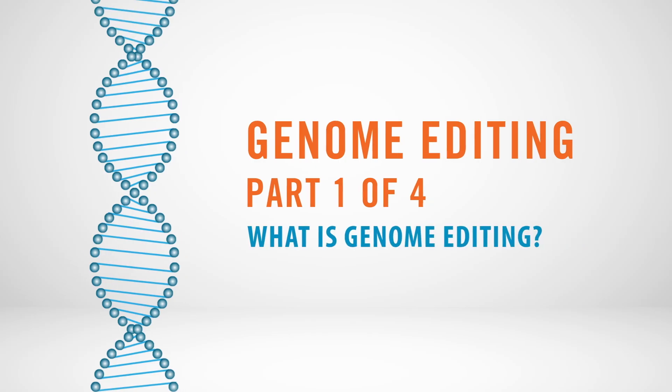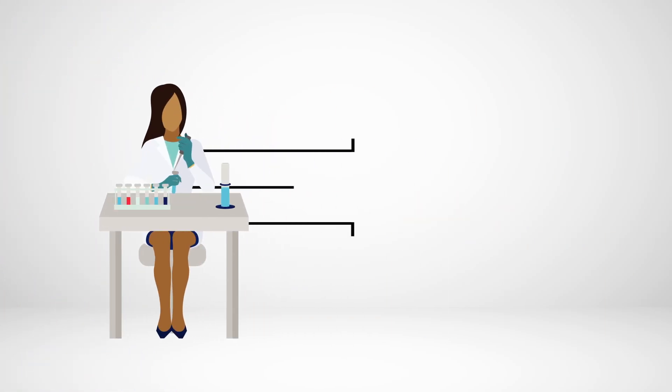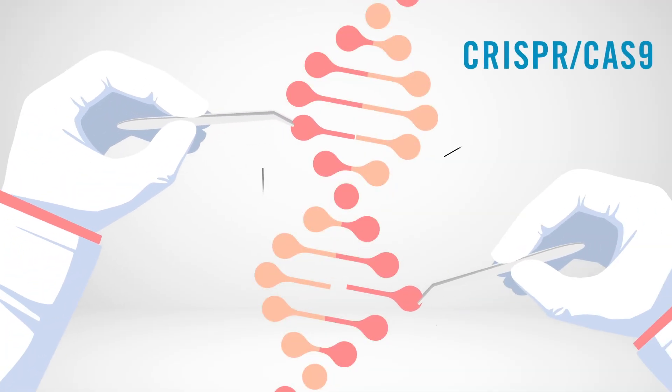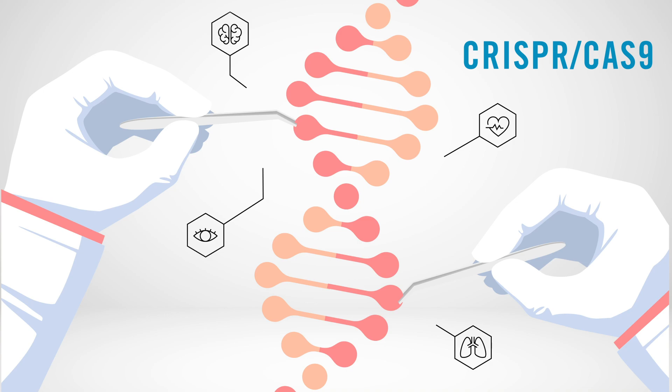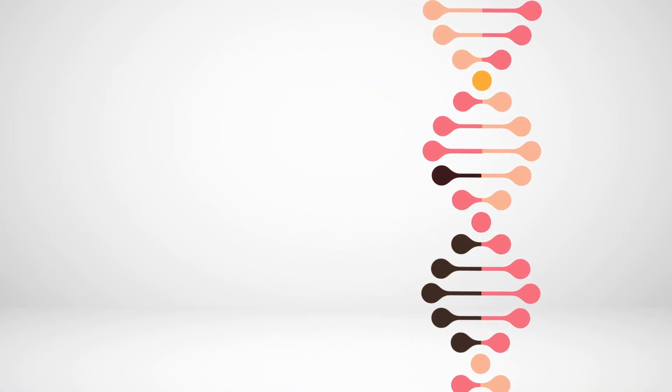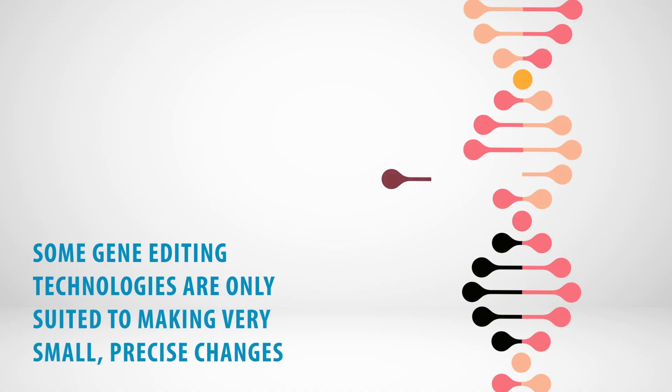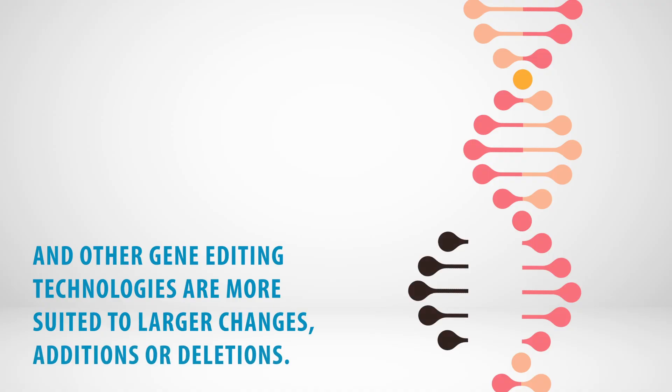What is genome editing? Genome editing is a technique scientists use to correct, add, or delete a piece of genetic material in order to restore the normal function of a gene. CRISPR-Cas9 is one example of a genome editing technique, but there are other methods currently being studied and others will likely be developed. Depending on the kind of edit that is needed, some genome editors may be more relevant than others. For example, some gene editing technologies are only suited to making very small, precise changes, and others are more suited to larger changes, additions, or deletions.